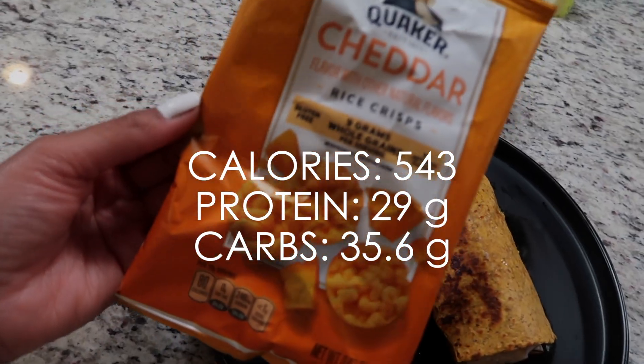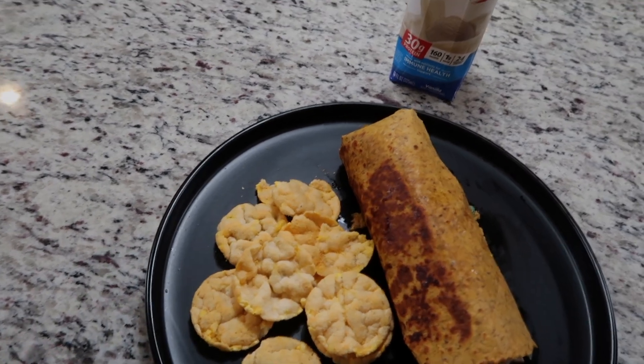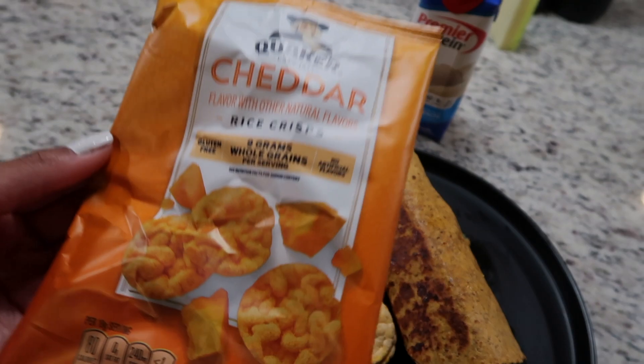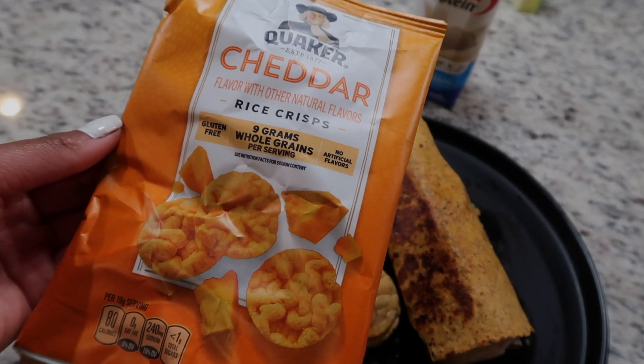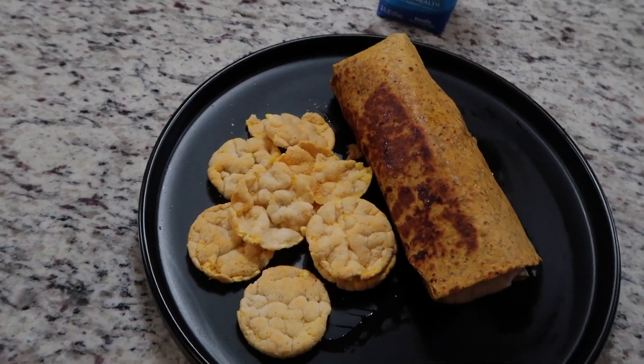So this is meal number two. I will usually opt for a protein chip, protein pretzel, or some type of protein-packed snack on the side, but I don't have any, so I just grabbed from my daughter's snack stash — it was either this or mini Oreos, mini Chips Ahoy, and stuff like that.